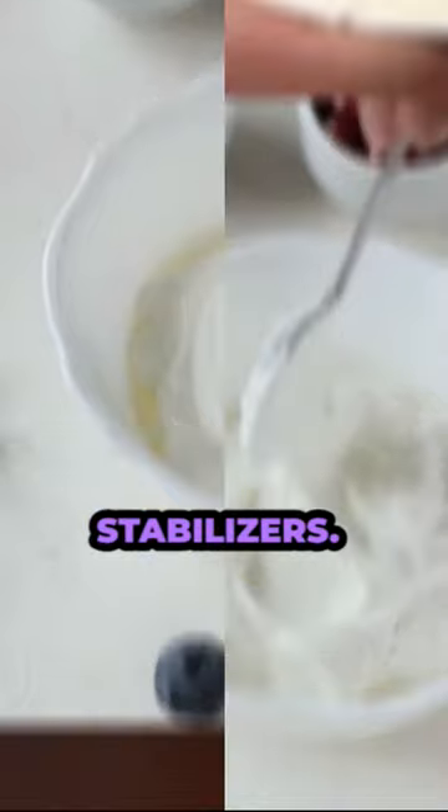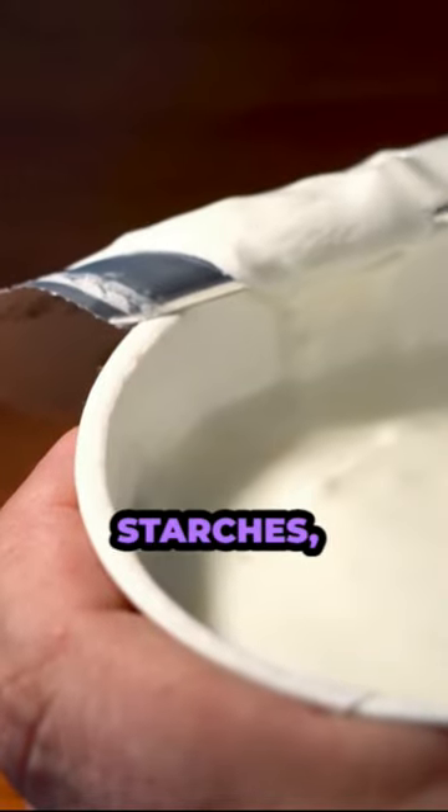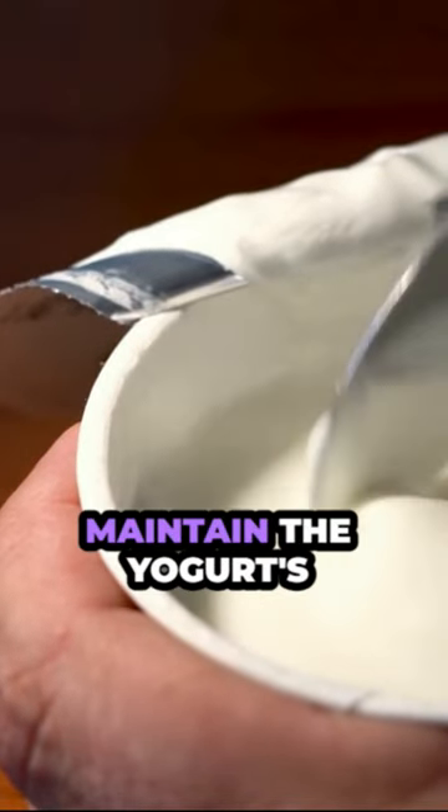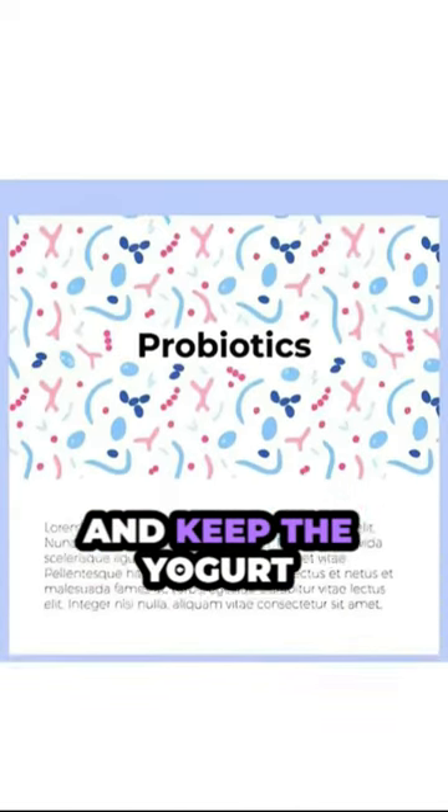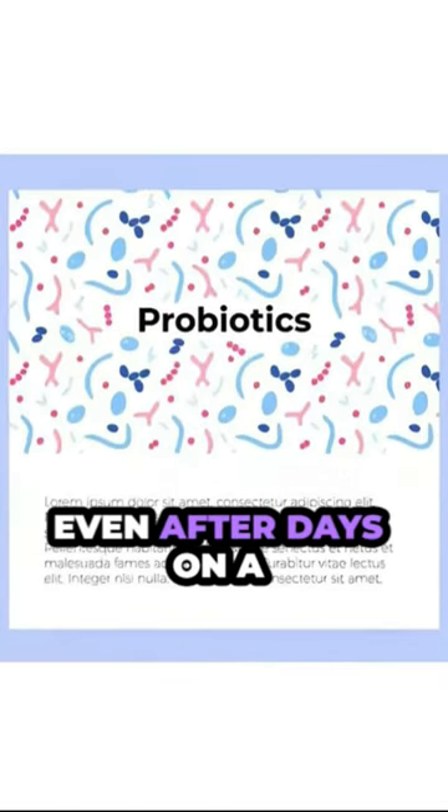And let's not forget stabilizers. These are ingredients like gums, starches, or proteins that help maintain the yogurt's consistency over time. They prevent separation and keep the yogurt looking and tasting its best even after days on a supermarket shelf or in your fridge.